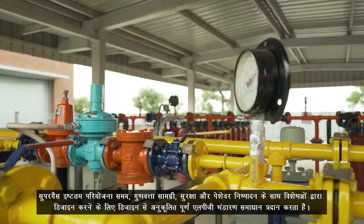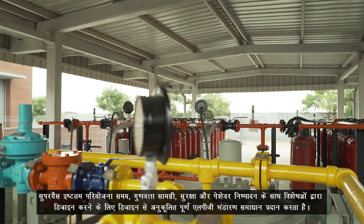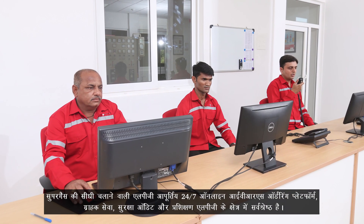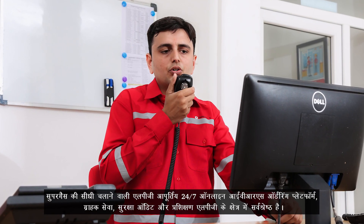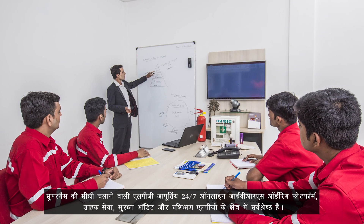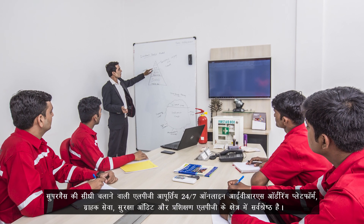By experts with optimal project time, quality material, safety, and professional execution. Super Gas's straight-run LPG supply, 24x7 online IVR ordering platform, customer service, safety audit, and training are one of the best in the industry.